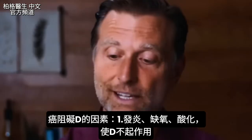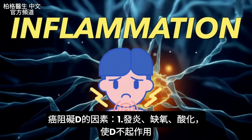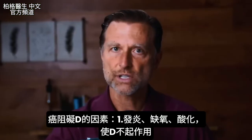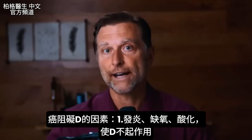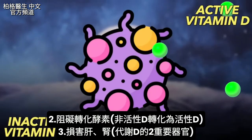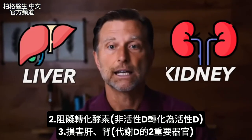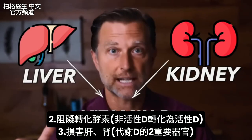Now let's talk about what cancer does. In a cancer cell, you have inflammation, lack of oxygen (hypoxia), and a very acidic environment. All three of those things block the absorption of vitamin D and don't allow vitamin D to work. Cancer also blocks the enzymes that help convert inactive vitamin D to the active form. When you get cancer, there's a lot of damage to the liver and the kidney — the two very important sites where vitamin D metabolism occurs.